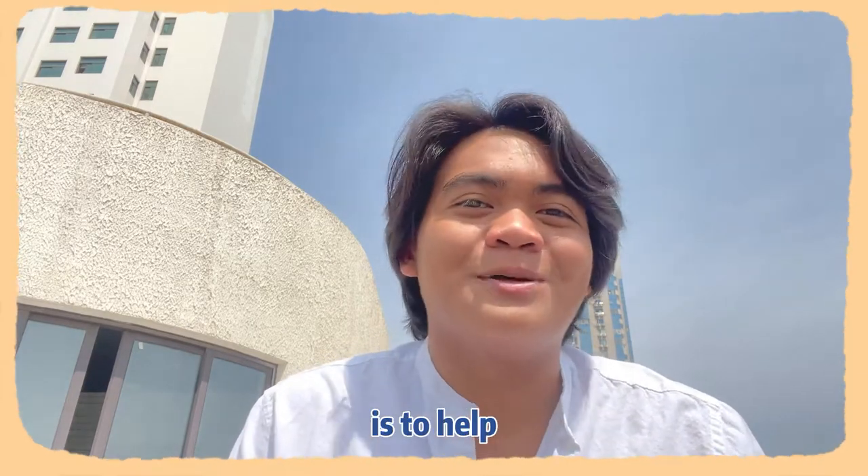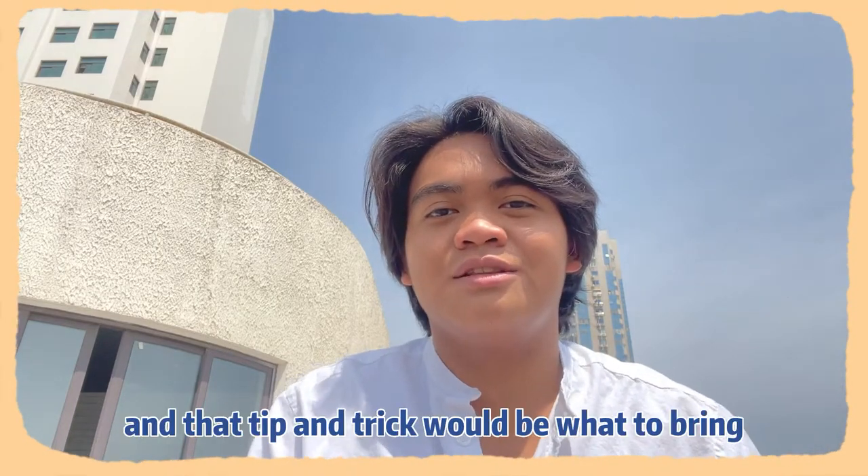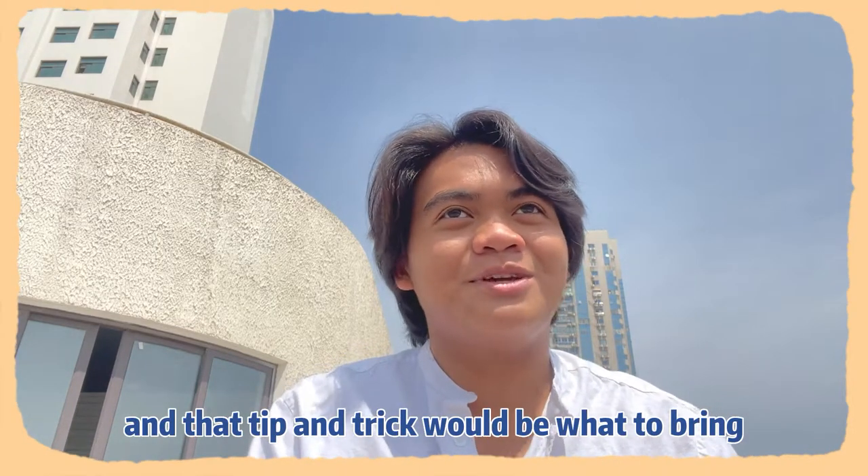The main point of volunteering is to help. Besides that, I will give you some tips and tricks on what to do when you're volunteering, and that tip and trick would be what to bring.